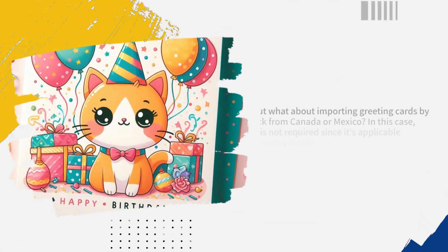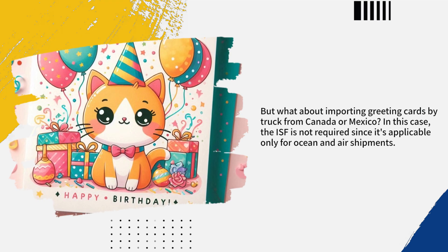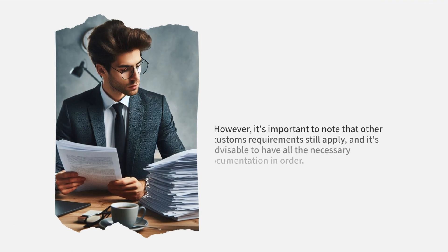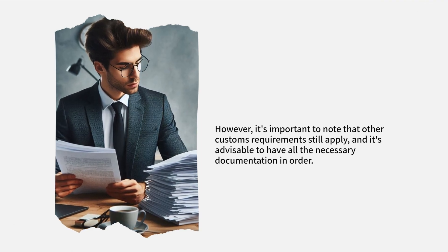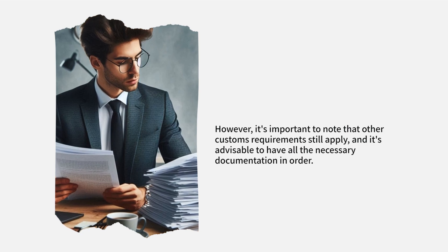But what about importing greeting cards by truck from Canada or Mexico? In this case, the ISF is not required since it's applicable only for ocean and air shipments. However, it's important to note that other customs requirements still apply, and it's advisable to have all the necessary documentation in order.